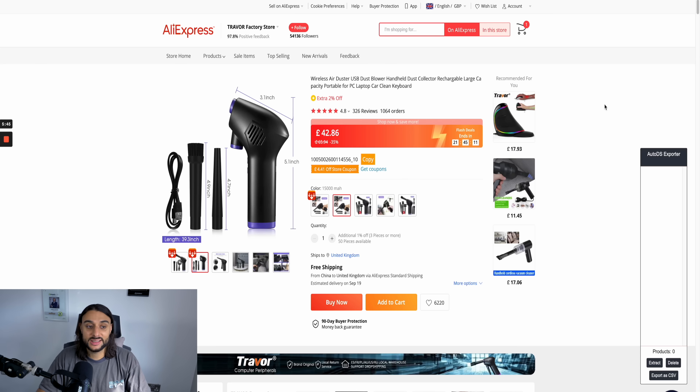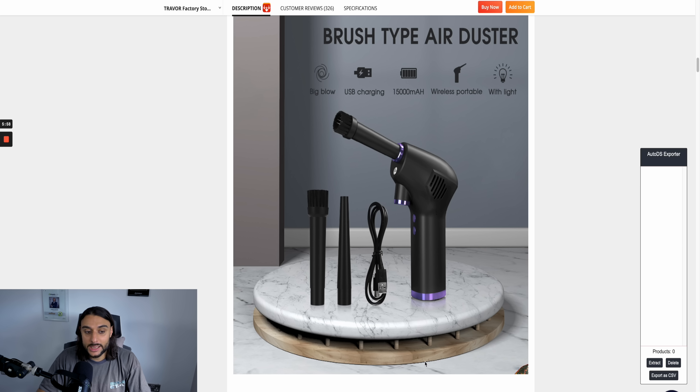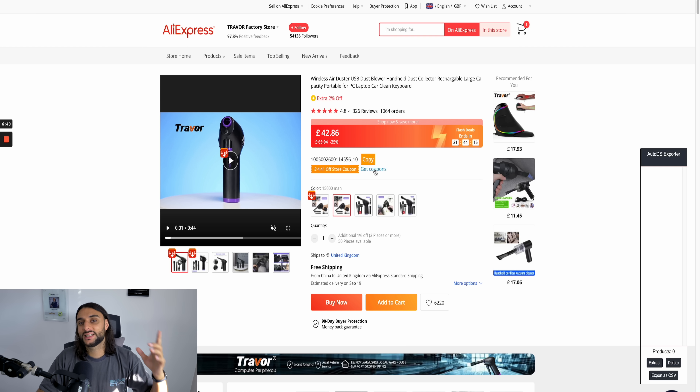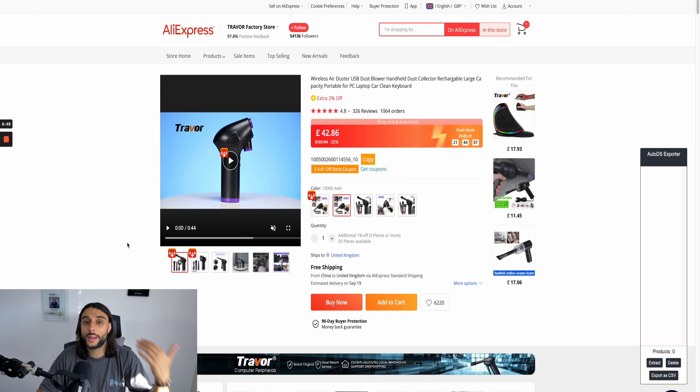Once you've got your product in mind, head over to the AliExpress link for your product. You only want to go with a product that has good reviews and good photography, because if you scroll down, you can see the photography that's going to come with my product — this is the imagery I'm going to be using on my website. If the photography is not good, it's going to make your website look bad. A great extra bonus is if your supplier can give you a video of the product, because you're going to be using this video on your website after editing it.